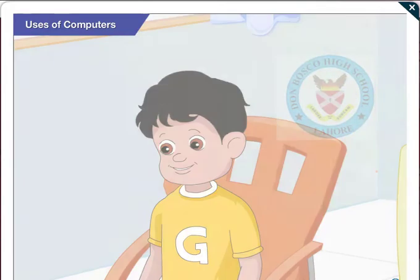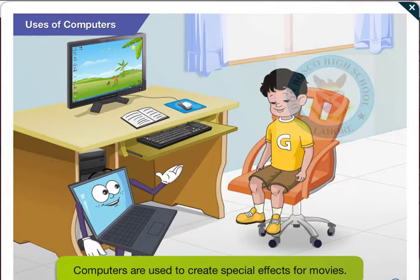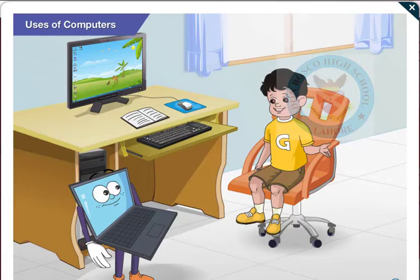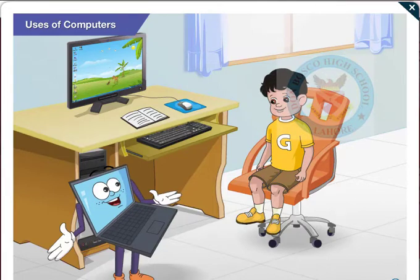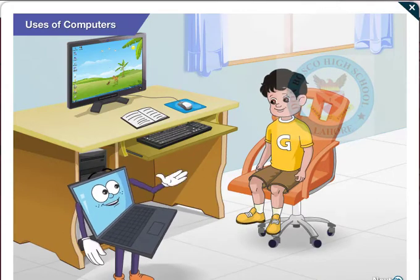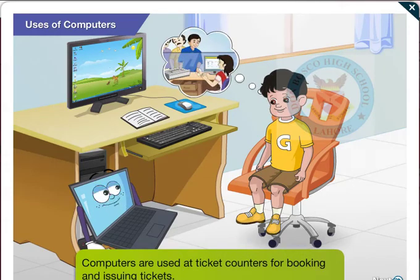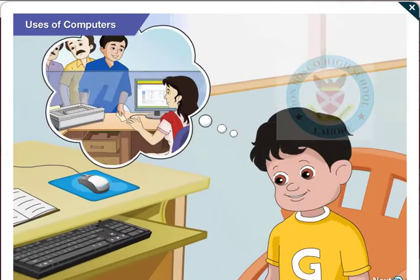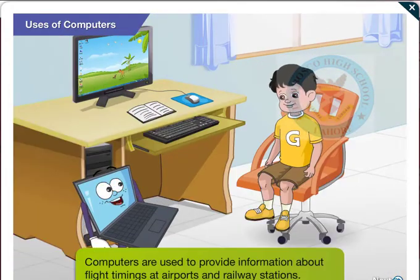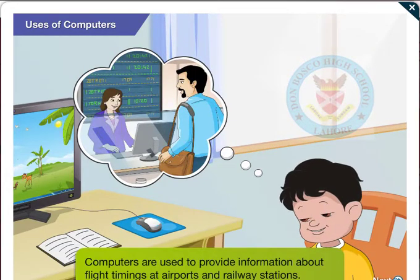Really? Yes, computers are used to create special effects for these movies. I have heard that computers are also used in many other fields. That's true, Goggle. Computers are used in many different fields. You must have seen computers being used at ticket counters for booking tickets. Computers are also used to provide information about flight timings at airports and railway stations.